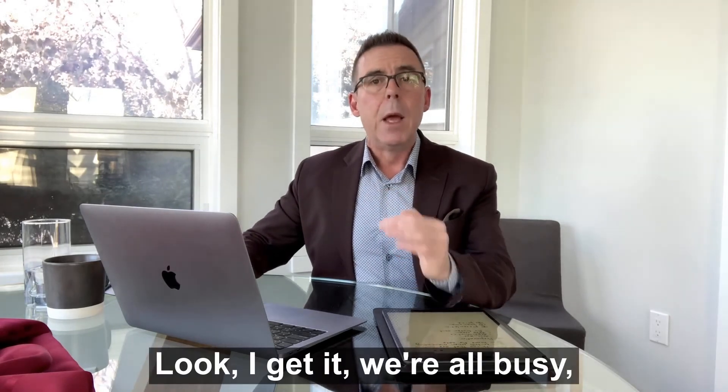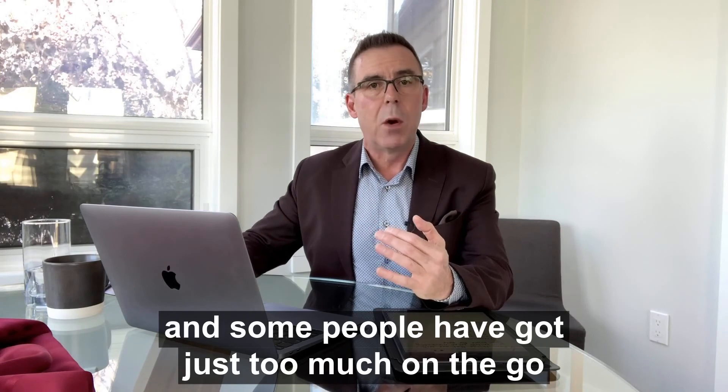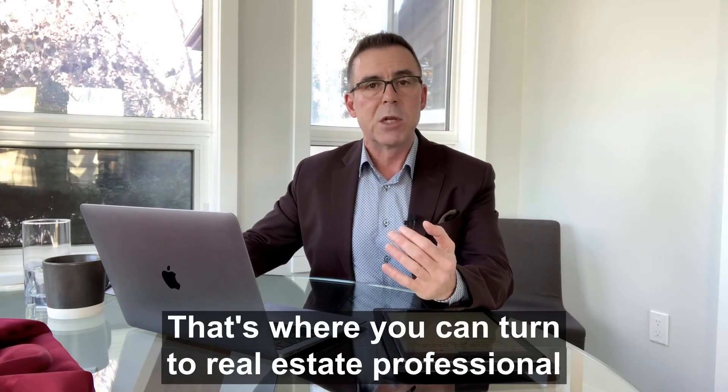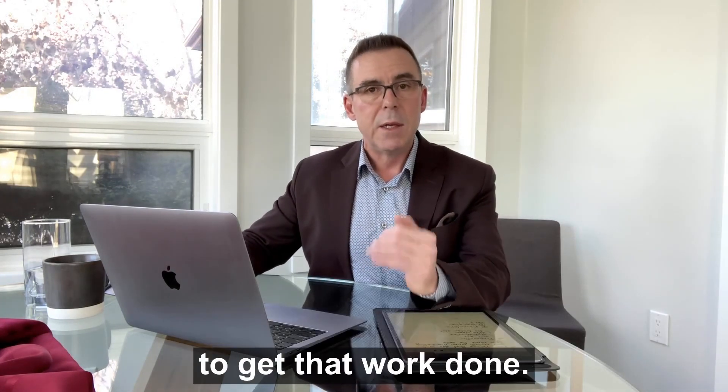Look, I get it. We're all busy and some people have got just too much on the go to get this stuff done. That's where you can turn to a real estate professional for some help. We've got teams that we can deploy to your house to get that work done.